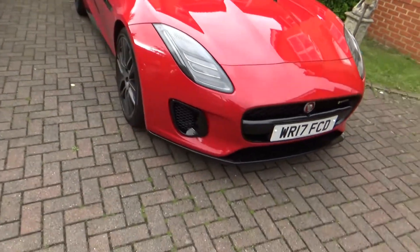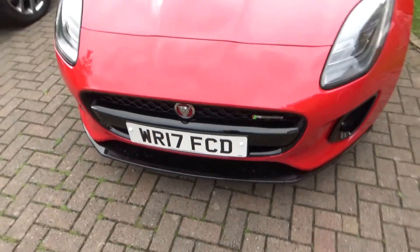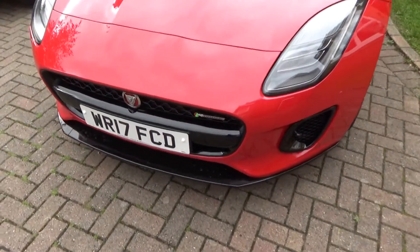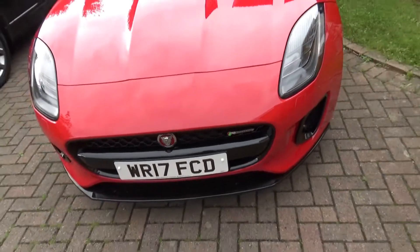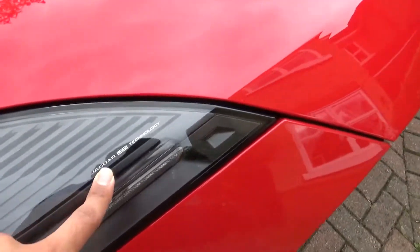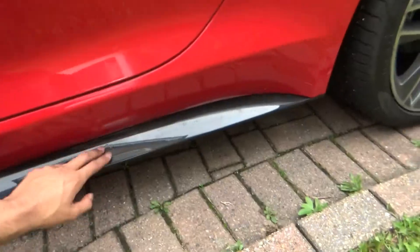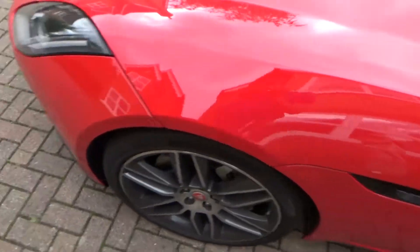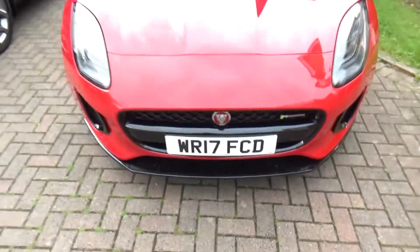First, let's take a look around the car and talk about the showy stuff. This is a 2017 car, and in 2017 Jaguar made some facelifts to the F-Type. They changed the name from V6S to R-Dynamic, added LED lights, nice side skirts which really bring another level to the car, and a front splitter.